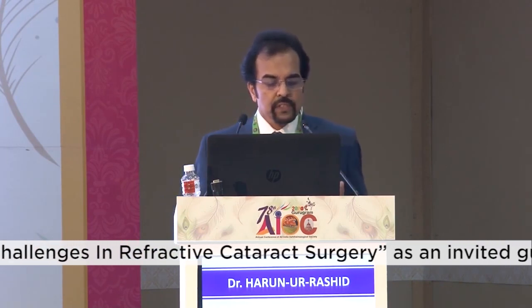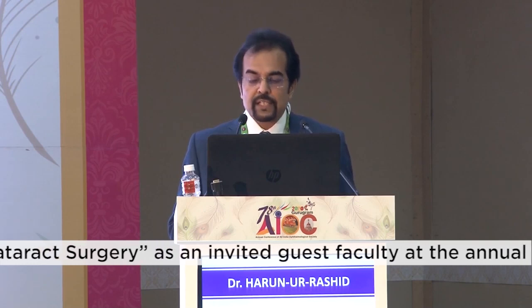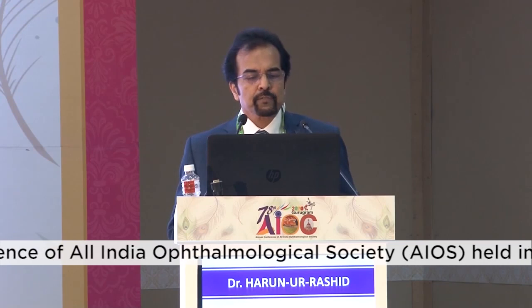The new entry is the monofocal-plus Technis Eyehance IOL, which offers a slightly broader defocus curve for high-quality distance and intermediate vision. We also now have add-on piggyback lenses like the Sulcoflex lens for post-operative touch-up, available in toric and trifocal versions as well.